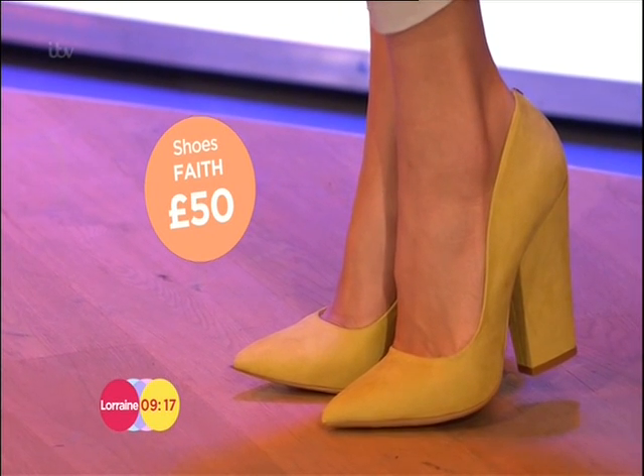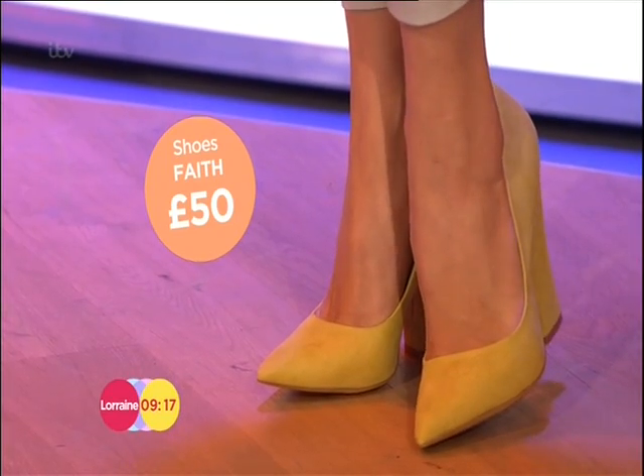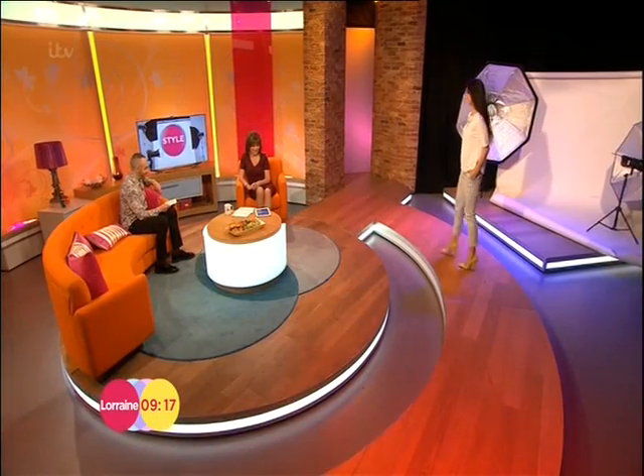These are from Faith, coming in at £50. I like these — and a nice pointed court. That court point is very, very big at the moment.